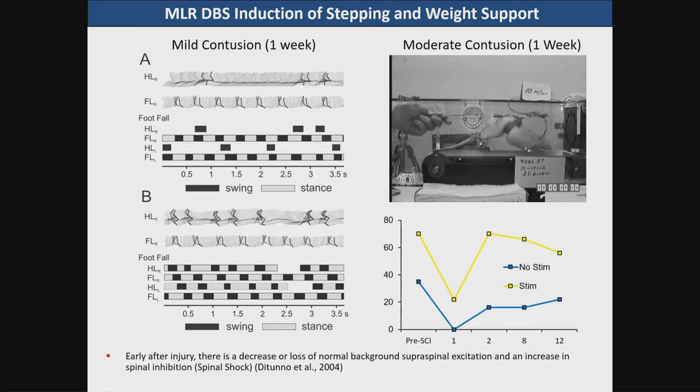The stepping continues as long as you stimulate, and in fact in animals you can also get an after-effect — the animals will continue walking for a brief period of time. With respect to speed, from one week up to 12 weeks after injury: the animal attained some speed on its own without stimulation at two weeks — it regained some weight bearing after the initial spinal shock — but you can see the enormous difference with stimulation, achieving up to 60 meters per minute.